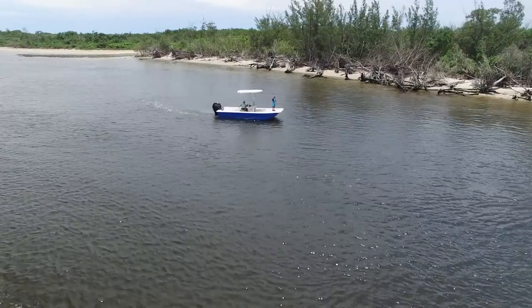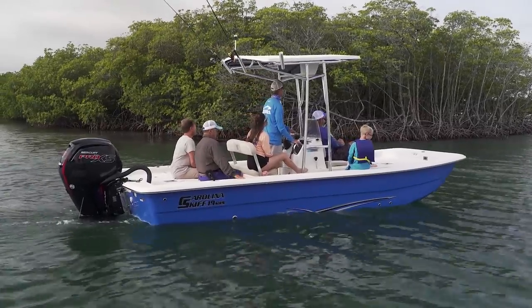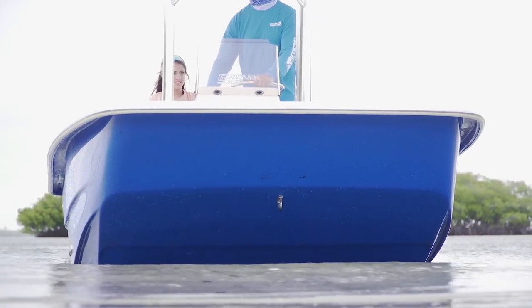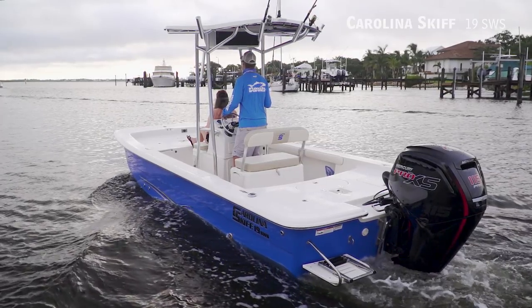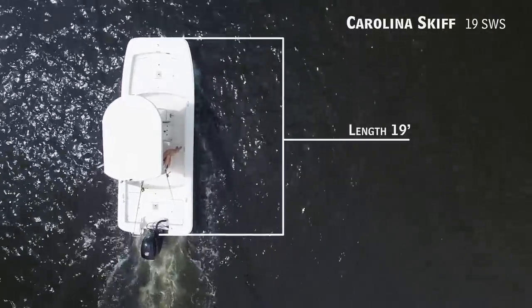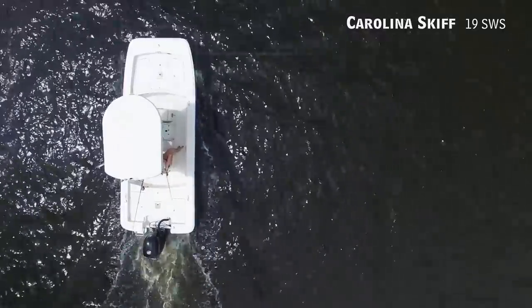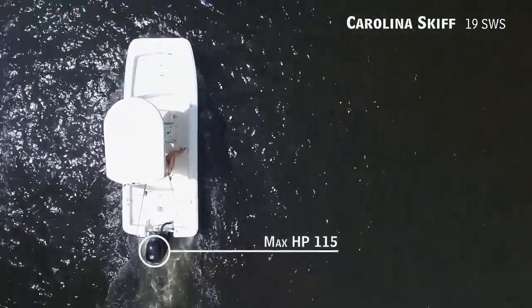Today on Florida's Sportsman Best Boat, if you're looking for a boat that can carry the whole family and has plenty of rigidity, we'll be taking a look at the Carolina Skiff 19 SWS, a bay boat with an overall length of 19 feet, a beam of 7 feet 9 inches, and max horsepower rating of 115.